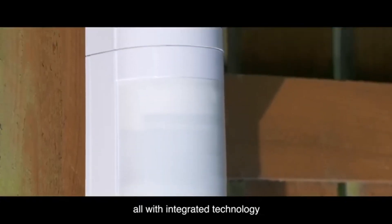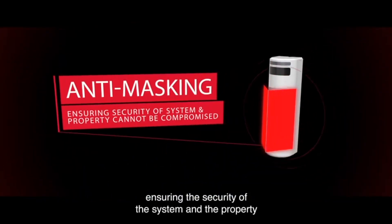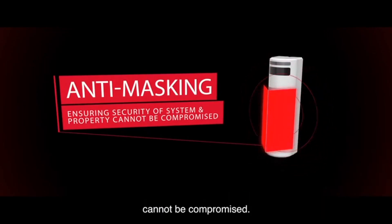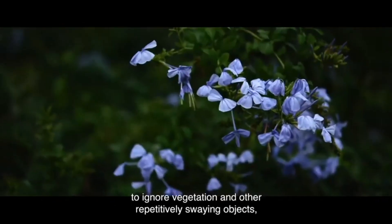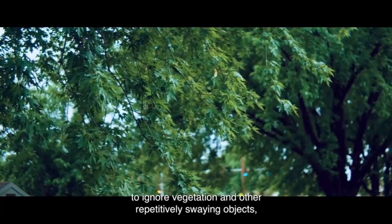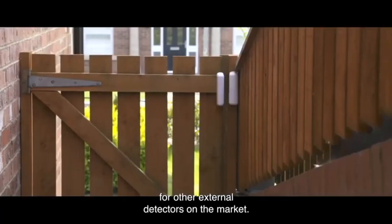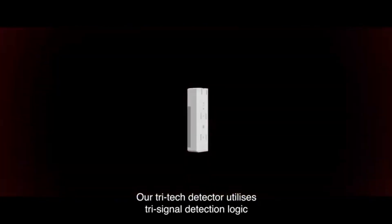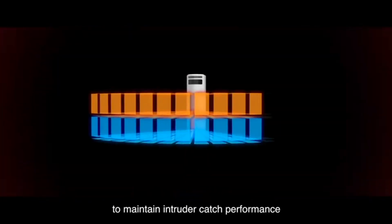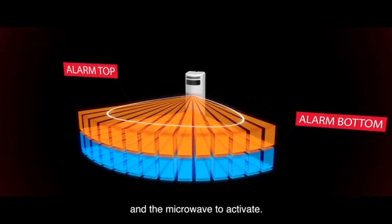All with integrated technology for harsh, hostile environments. All our external detectors feature anti-masking, ensuring the security of the system and the property cannot be compromised. Anti-sway analytics allow the detectors to ignore vegetation and other repetitively swaying objects, cancelling out false alarms which are an issue with other external detectors on the market. Our tri-tech detector utilises in-signal detection logic to maintain intruder catch performance in harsh environments, needing both PIRs and the microwave to activate.